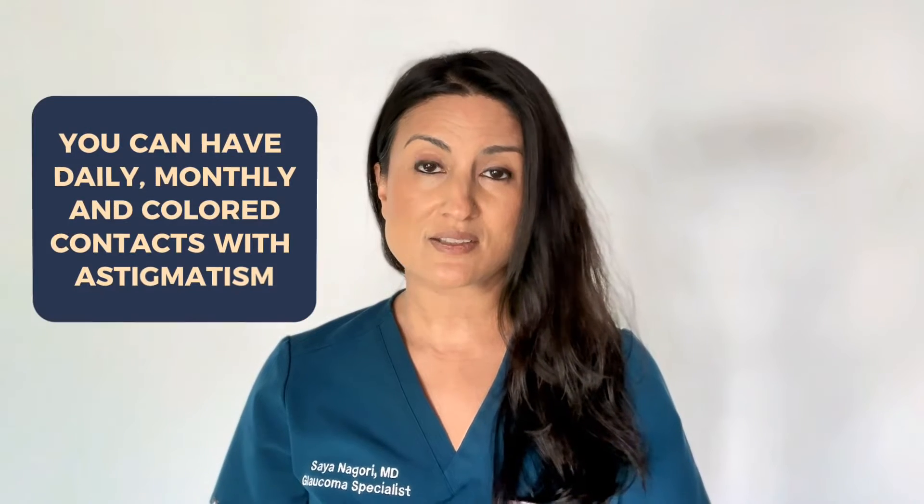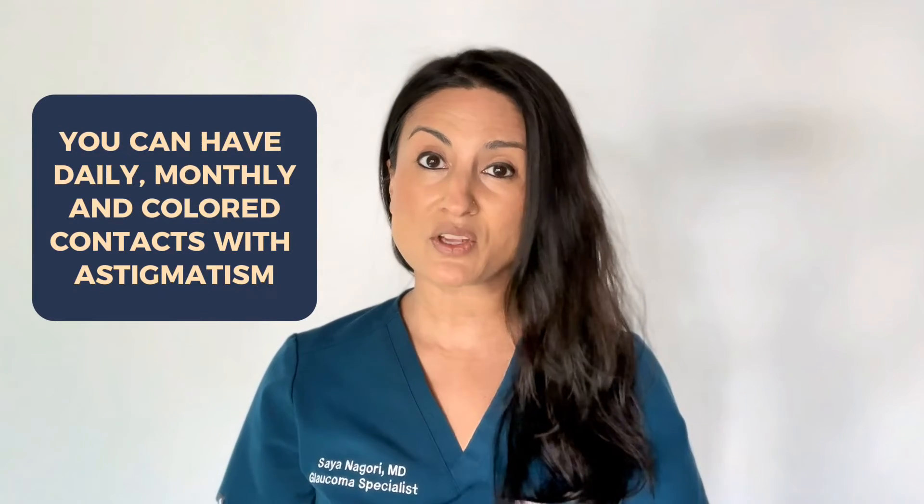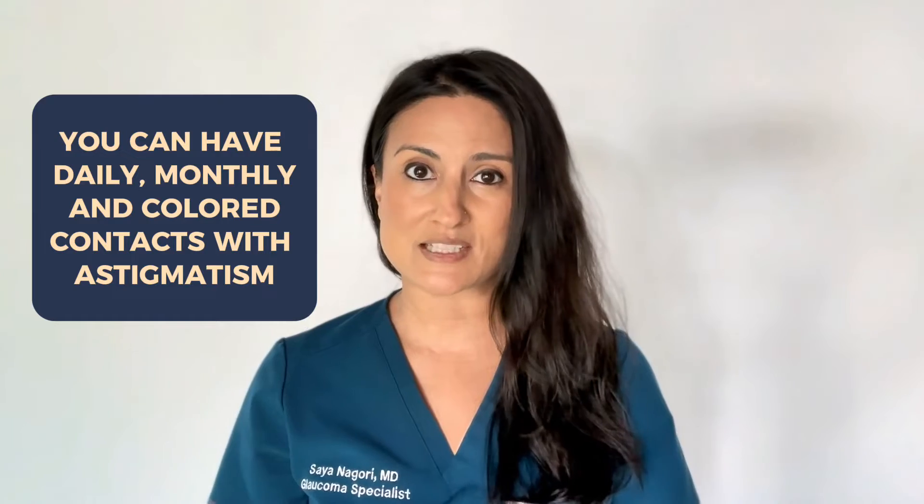There are a few things you should know about astigmatism and contact lenses. The first thing is that many of my patients are happily and safely wearing contacts to help correct their astigmatism. In fact, there are tons of contact lens brands and types to treat astigmatism. You can have daily contacts, you can have monthly contacts, you can even wear colored contacts if you have astigmatism.